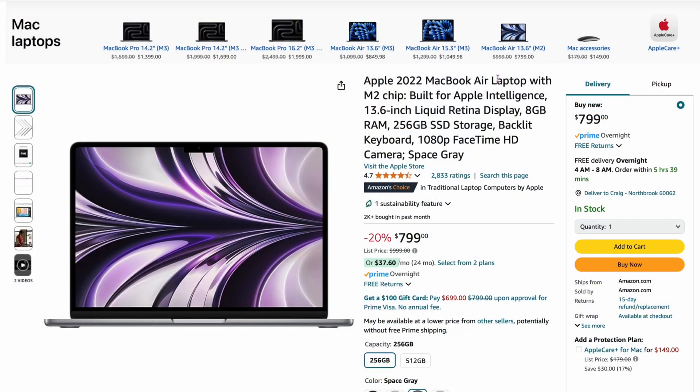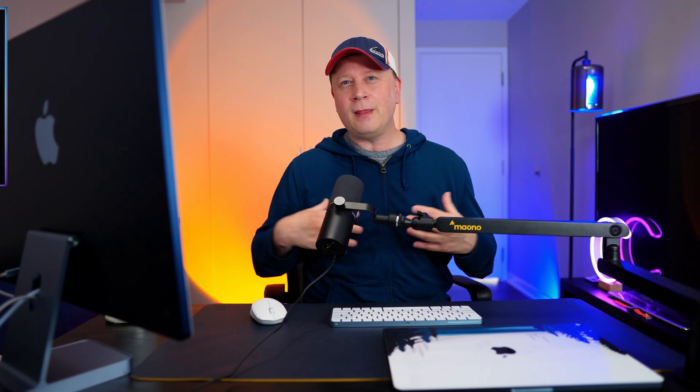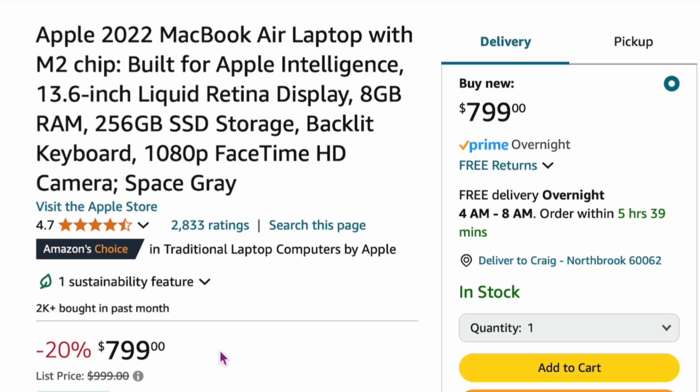There are other cases where you're not going to see such a wide price gap. Here's one on Amazon — an M2 MacBook Air 13-inch base model at $799. Someone says to me, is that a great deal? Should I pick this up? This comparison is going to be a lot tighter.